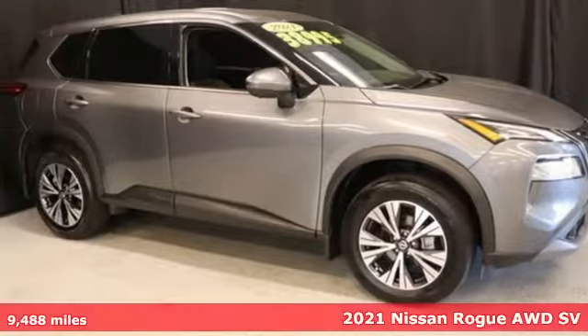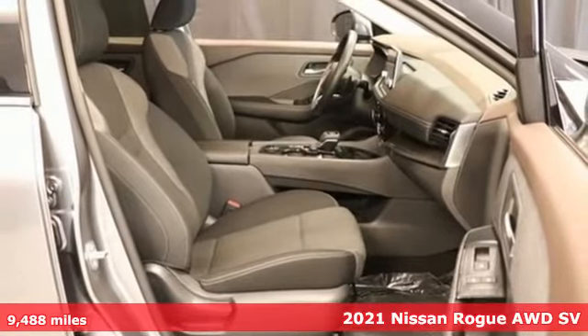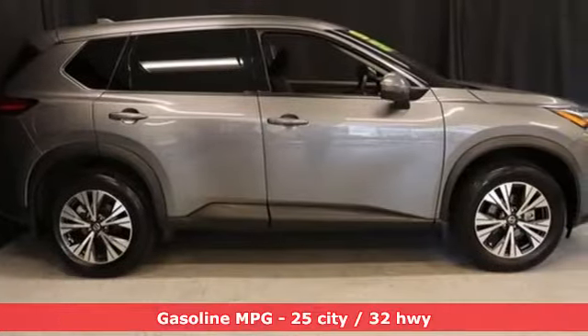Here's a 2021 Nissan Rogue. Long, tall, or wide, there's plenty of cargo and passenger space inside this sharp-looking crossover. It comes with the features you need, and better yet, want.